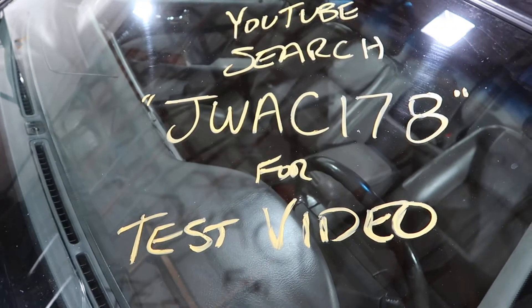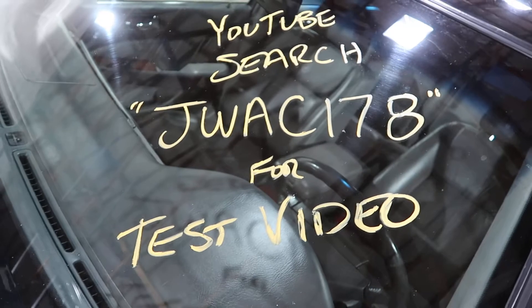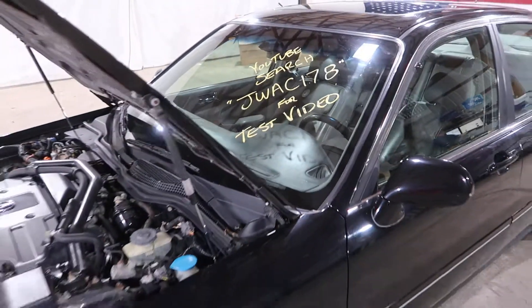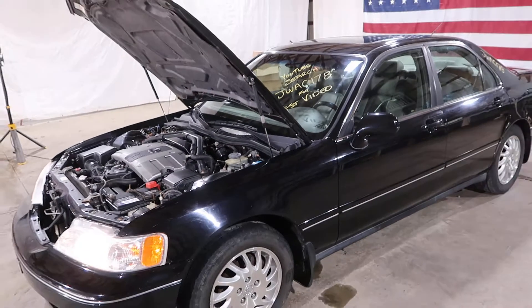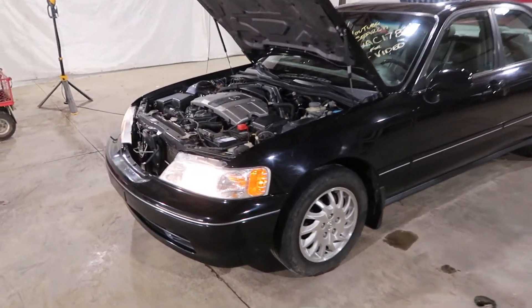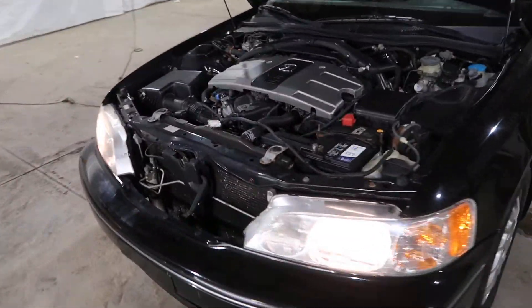Welcome to J&J Outer Wreckings Engine Test for JWAC178. This is a 1998 Acura RL that truly doesn't really deserve to be totaled, but that's what we do.